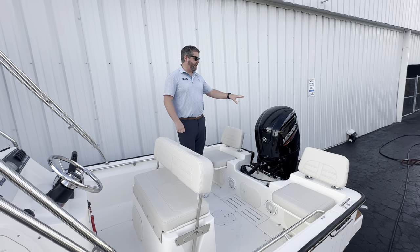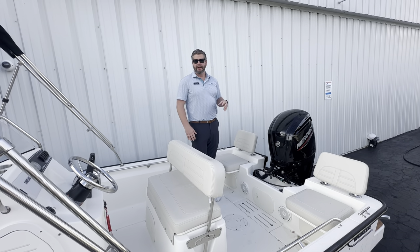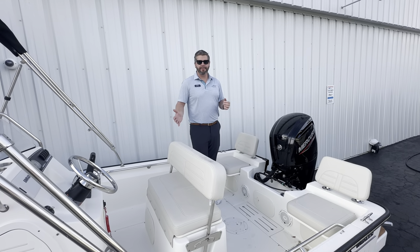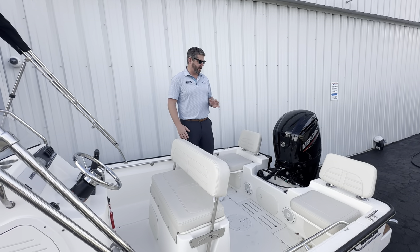We upgraded the motor to a 115, so plenty of power for this boat. You can tow tubers, have the boat loaded down to seven-person capacity, so plenty of seating for everybody and still get on plane quickly.